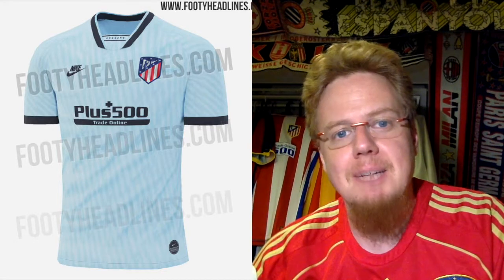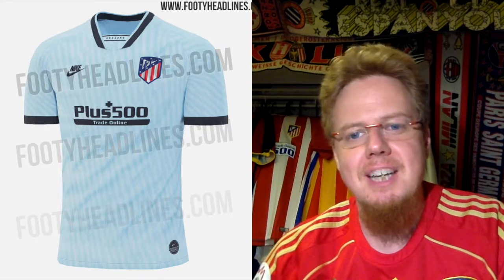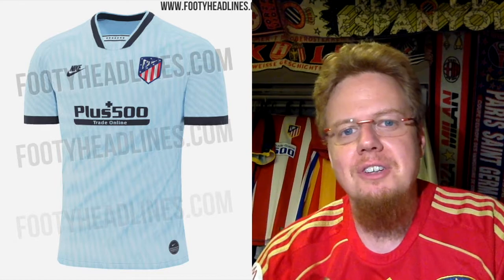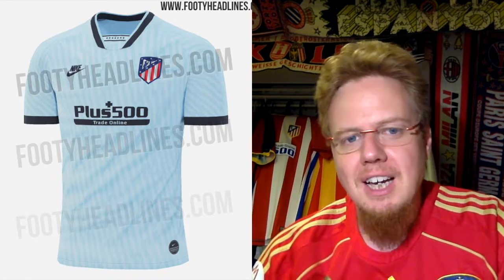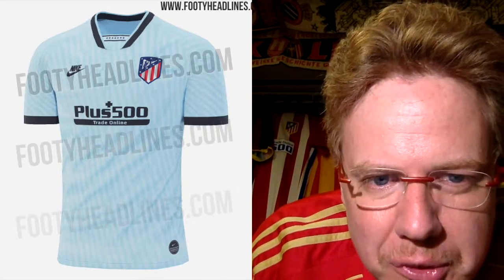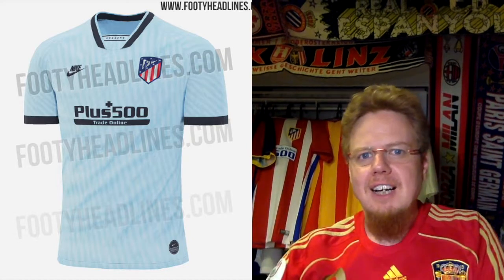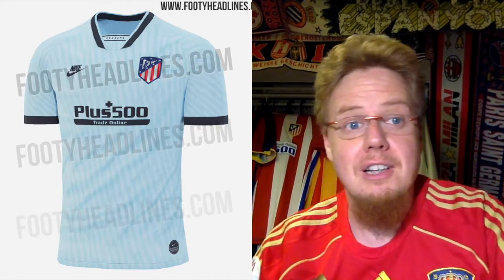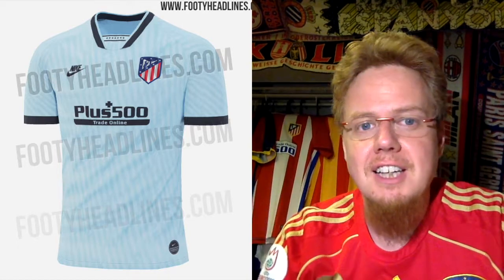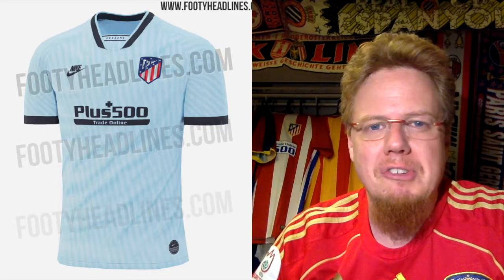There's also a third jersey in the making, not 100% confirmed, which will have the old-style Nike collar from the mid-90s when Nike first came about — and they're reviving that old Nike logo here. It's a light blue jersey with what looks like a swirly striped pattern, a little bit weird, but it has a full-color crest that pops nicely. The rest is fairly nondescript, so I'd give this five stars.